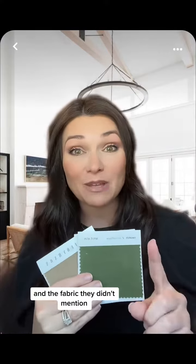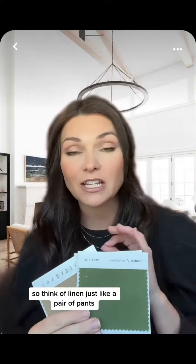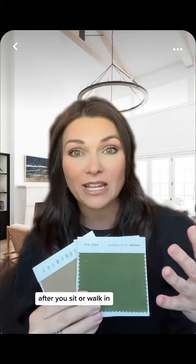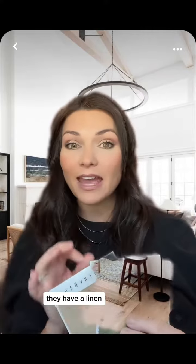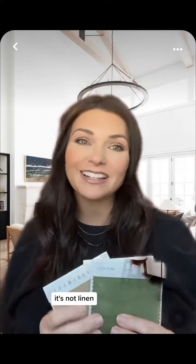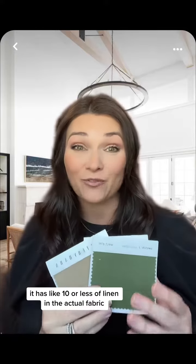The fabric he didn't mention that I want to call everyone's attention to is linen. Think of linen just like a pair of pants — after you sit or walk in it, it stretches and it sags. Well, so will your sofa. If you like linen, West Elm, Pottery Barn, Crate and Barrel — they have a linen, but guess what? It's not linen. It has like 10% or less of actual linen in the fabric.